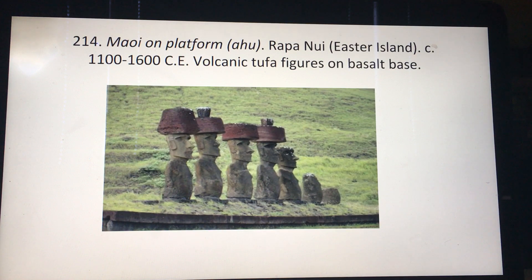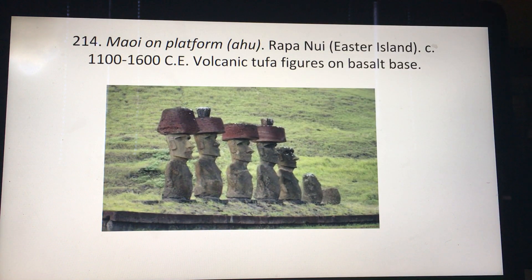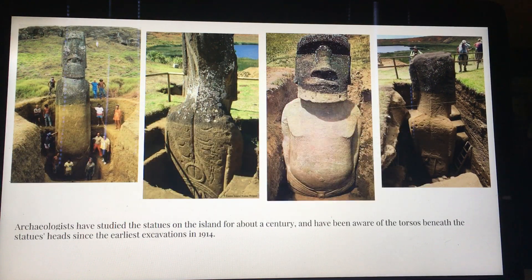They initially had painted eyes. If you look online, you can find a few that have been restored to how they initially looked. You'll notice that some of them have these kind of top knots that are actually supposed to be like hair. A recent discovery — which actually has been known since 1914 — is that they actually have bodies. They're not just heads. If you excavate them, they do fully have bodies, all the way down to their feet.